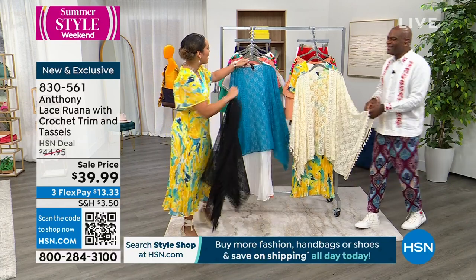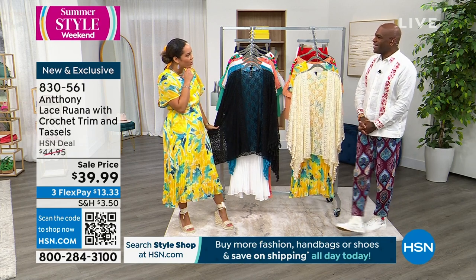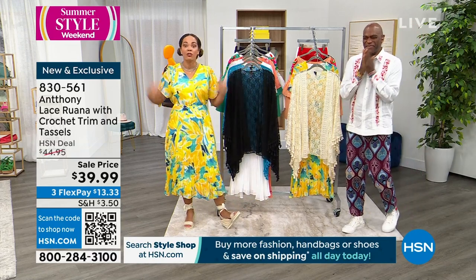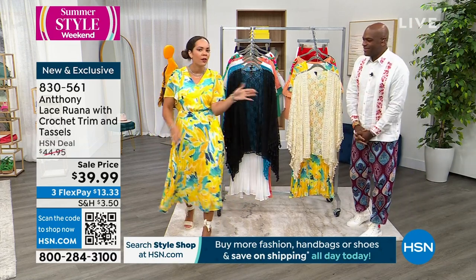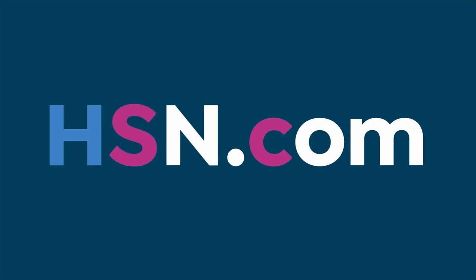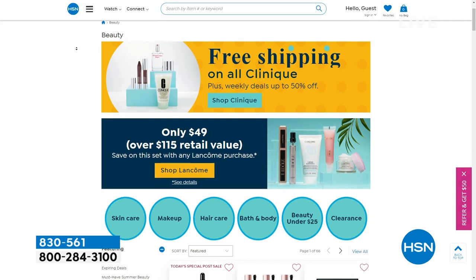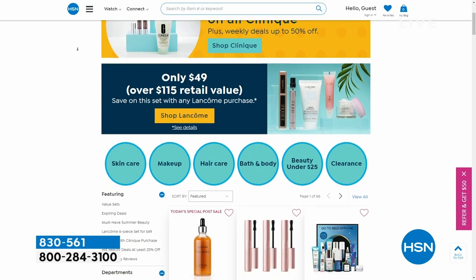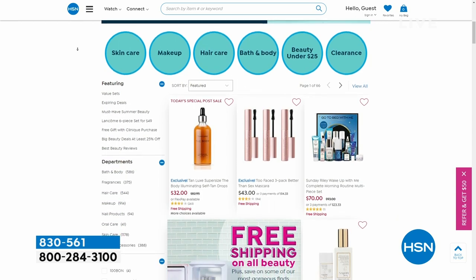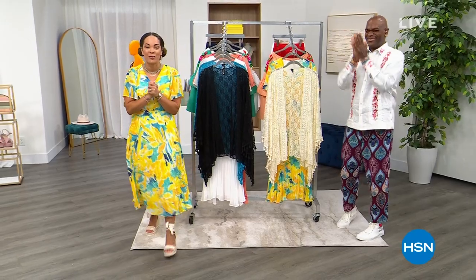29 years of having Anthony here — you're one of the longest-running fashion brands we've had. You and Diane Gilman started together, 29 years. My dress is still ahead! The moment is coming for this pleated midi dress. Wait till you see the price — we have a special price celebrating 29 years of Anthony.